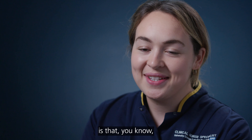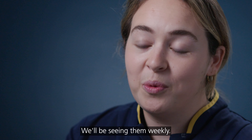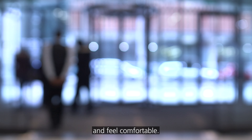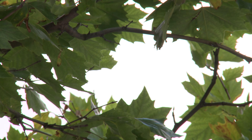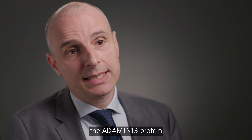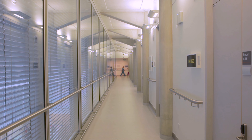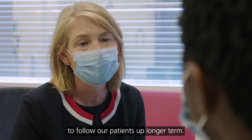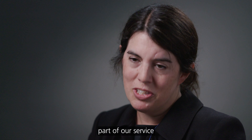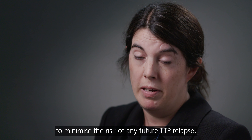One thing we always say to patients is that when we let them go home, we're going to keep very close contact — we'll be seeing them weekly, and they have our contact details if they need us at any point, so they can go home and feel comfortable. The follow-up of patients is critical. We monitor the ADAMTS13 protein by measuring it in the outpatient clinic, and patients will always remain part of our service with careful monitoring to minimise the risk of any future TTP relapse.